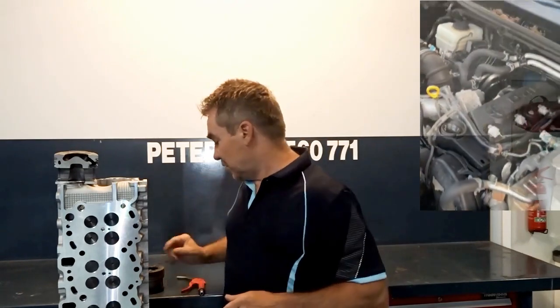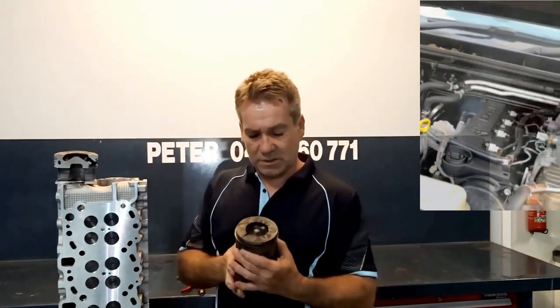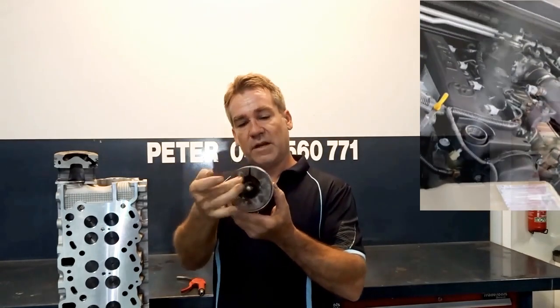So I'll explain how a blow-by like this relates to a cracked piston like this. It's pretty straightforward — when you look, you'll hopefully be able to see the crack straight through, exiting the other side.